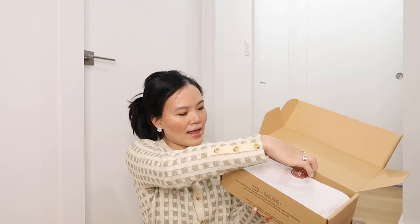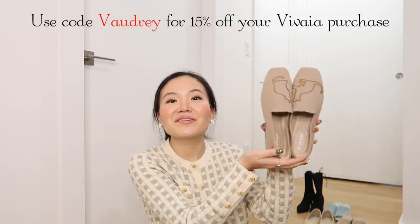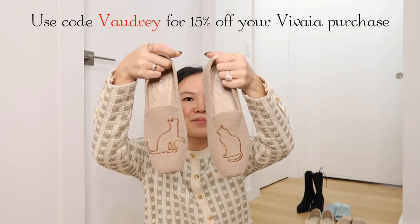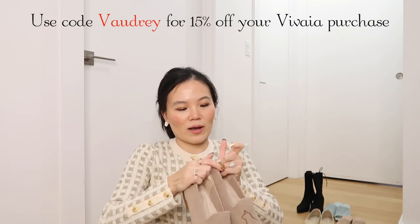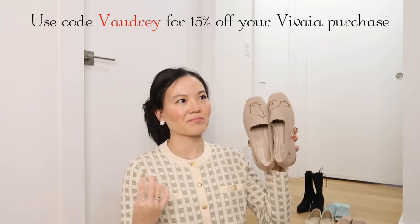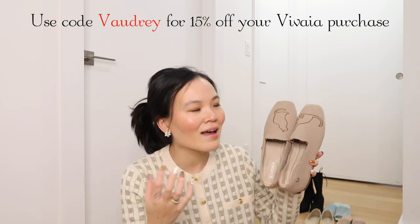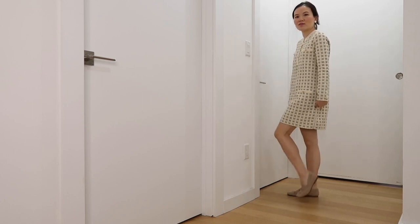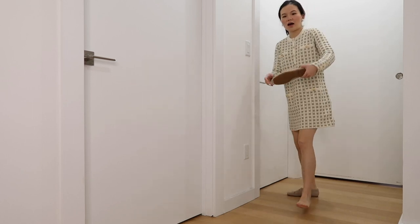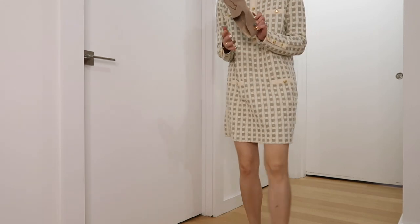This first pair I got is their Terry Knit loafers. Look at how cute the cat pattern is. Obviously you can wear this out, but I also feel like when I'm working from home, if I want to feel more productive and more put together, I'd love to wear some real shoes. It is literally like walking on clouds. They fit true to size, and as you can see you can pretty much bend it however you want — look at how flexible it is. I'm not even using much pressure to bend it.